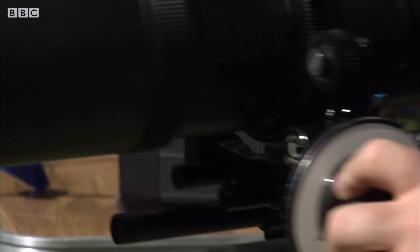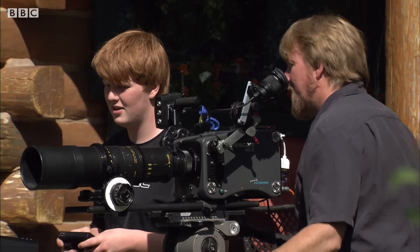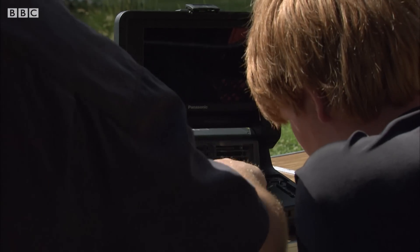But with this camera I can take up to 2,000 pictures a second and open up a window into the world of nature that we couldn't see any other way.